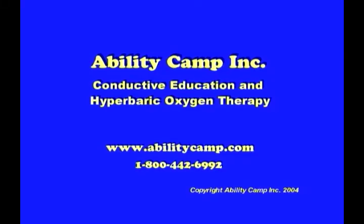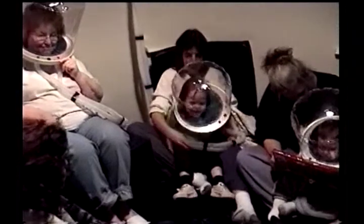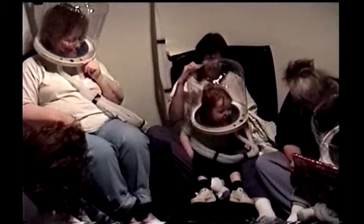AbilityCamp offers hyperbaric oxygen as an alternative therapy to adults who have suffered a stroke, have MS, cerebral palsy, or for those who suffer with fibromyalgia.